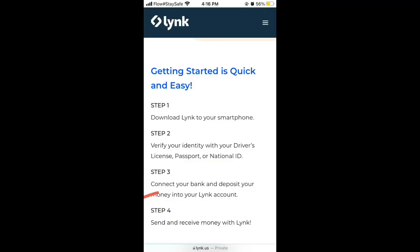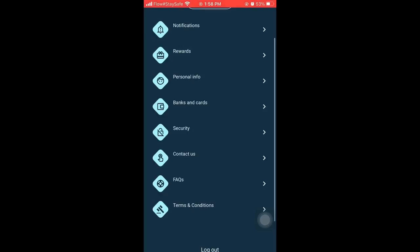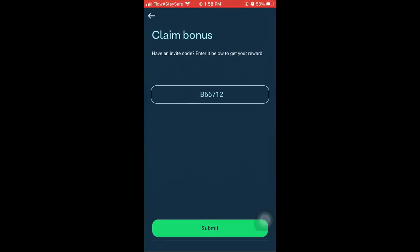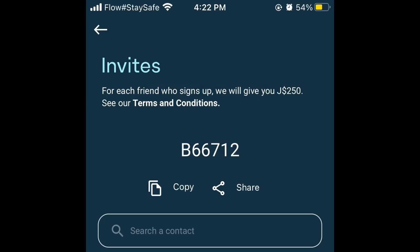Once you're no longer seeing the notification on the app to verify the account, you'll be set and ready to go. Now we're on to the step where you'll be able to earn some coins. Tap the icon in the top left corner of your screen, then look for Rewards and tap Claim Bonus. Enter the code B66712, after which you'll be able to invite friends to earn the very same way. For each person you refer to the app, you'll earn 250 Jamaican dollars, while those persons will earn 500 Jamaican dollars each.